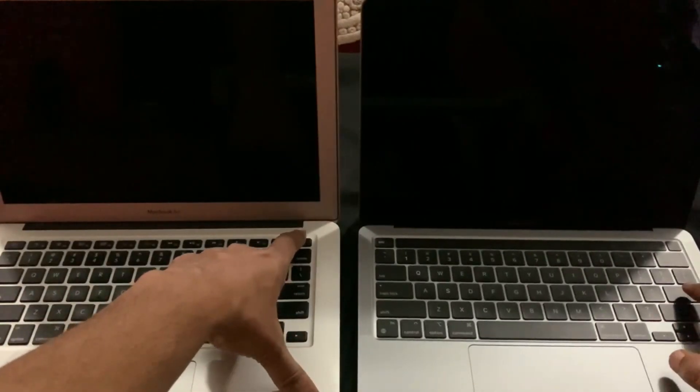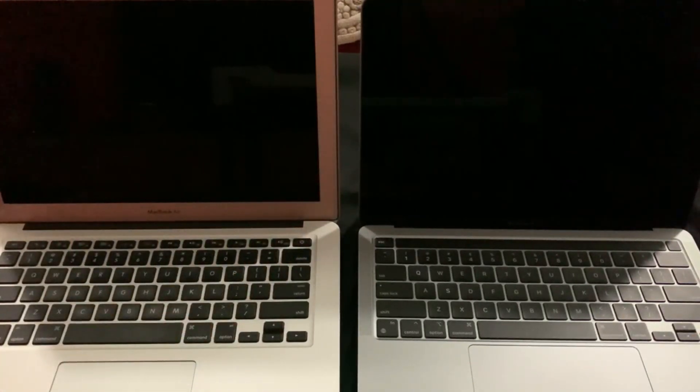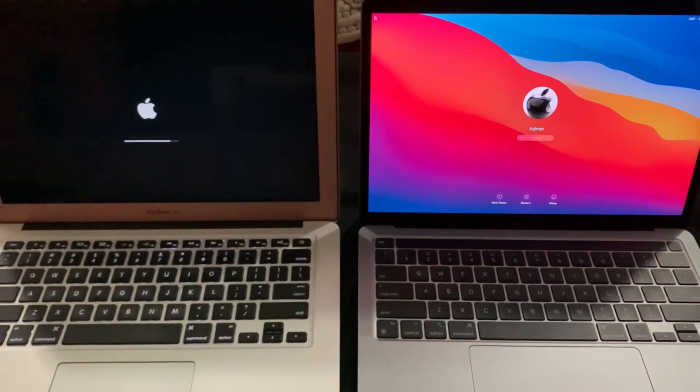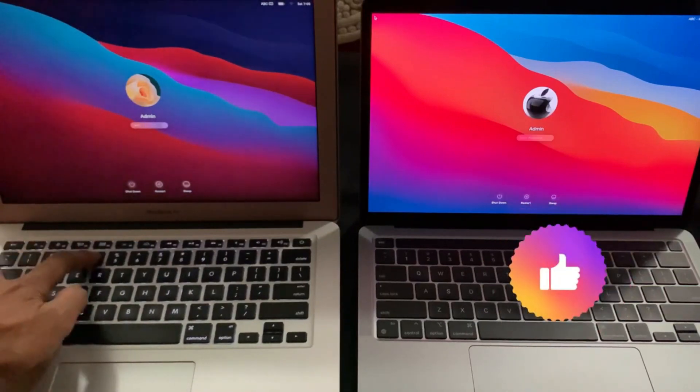So let's begin the test. First I will start with the boot up test. And as you can see on my screen, the M1 is a clear winner here.